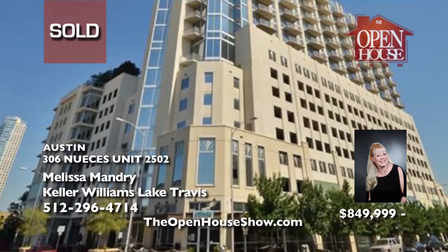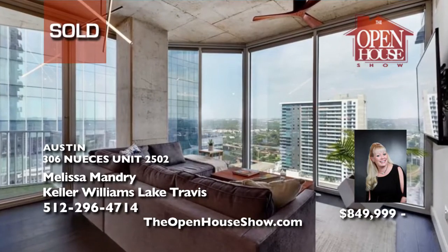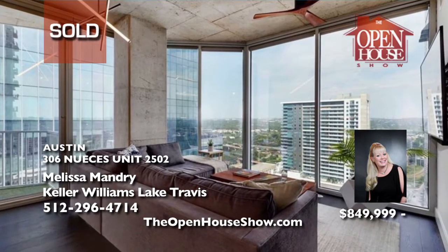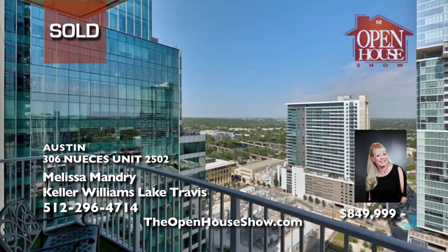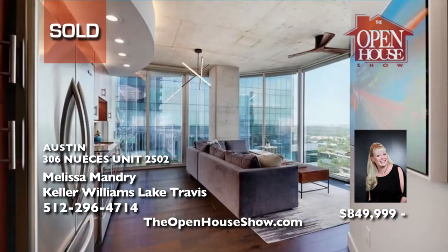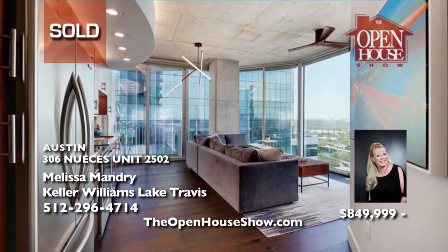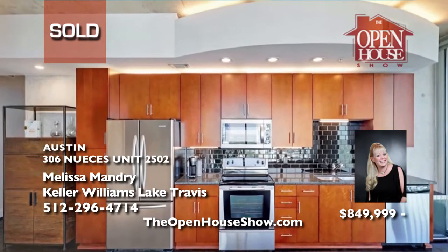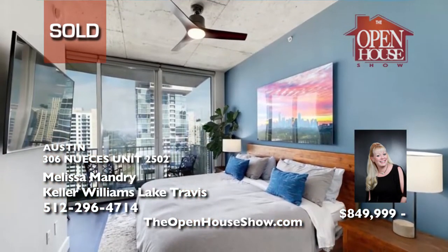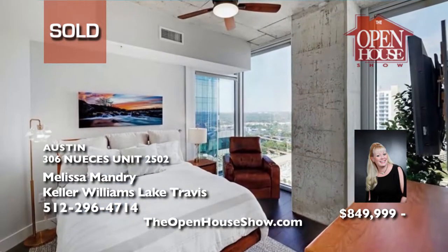Melissa Mandry says sold on this home, updated in 2019 with new paint, lighting, high-end floors, Italian tile in the kitchen and baths, and so much more. Sold is Melissa's favorite word, and it's what she'd like to say to you, her seller, when you list your home with her. Melissa Mandry works hard to connect your home with the right buyer at the best possible price. Call Melissa Mandry when you're ready to say sold!